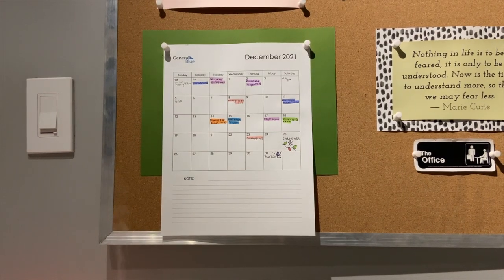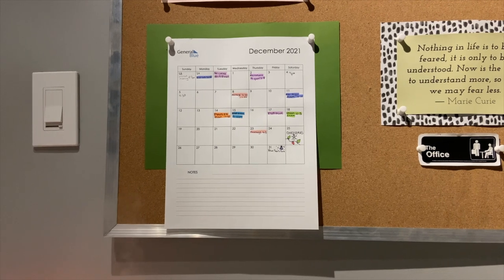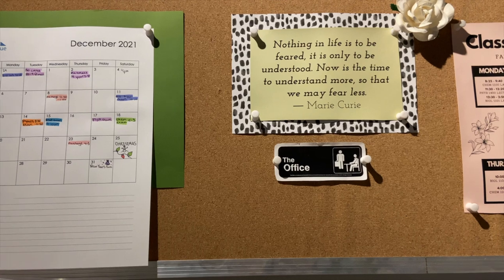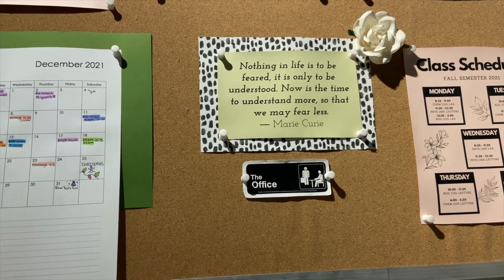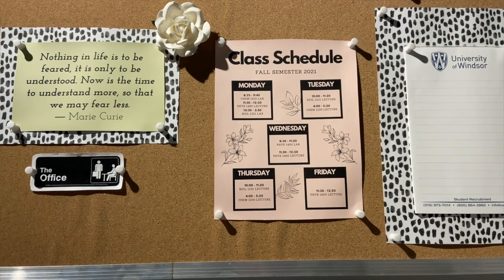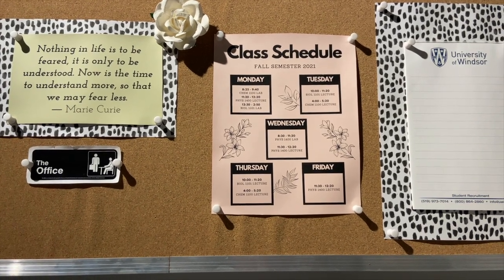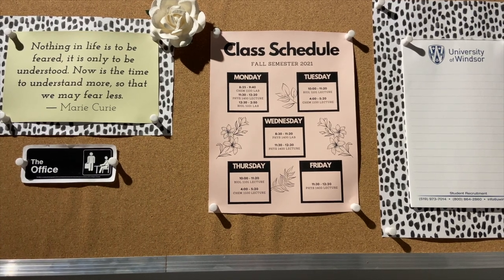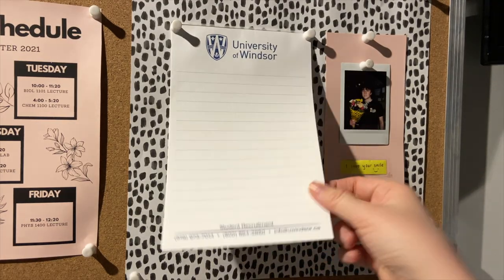The first thing on my bulletin board is my calendar — I print a new one every month. This time I got one with more writing space for each day. Right next to that I have a quote from Marie Curie, and a little sticker from The Office. I also have my old class schedule up there. I don't use it anymore since my classes are done, but I keep it there so it's easy to check timing.